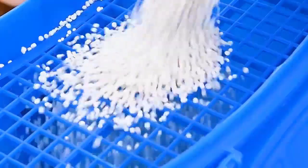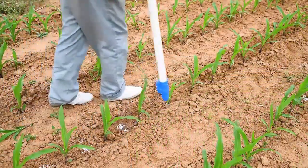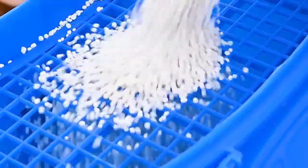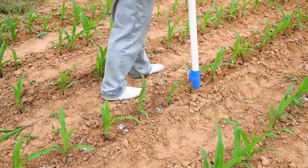Number 10 is Granular Fertilizer Applicator. The Granular Fertilizer Applicator has been used to apply granular fertilizers in the garden. Fertilizer application can be very stressful when done manually, but with this innovative farm tool this process becomes stress free and faster.